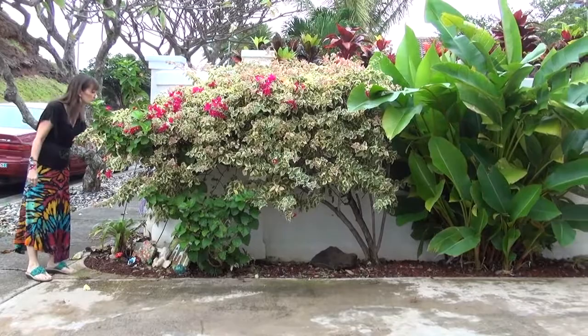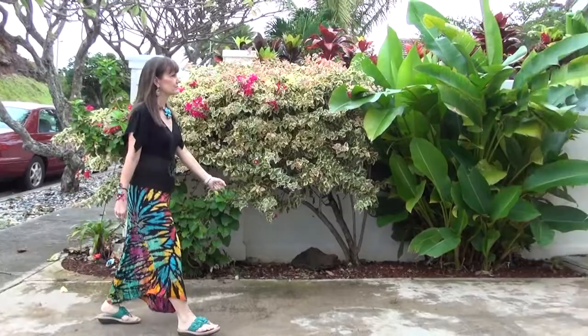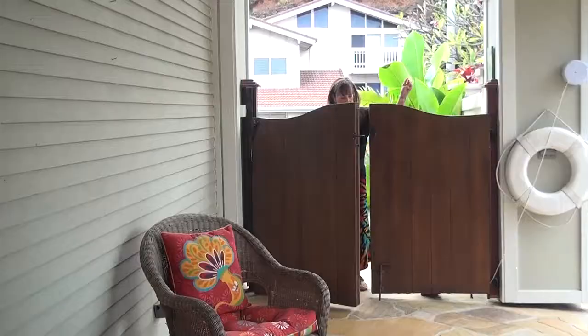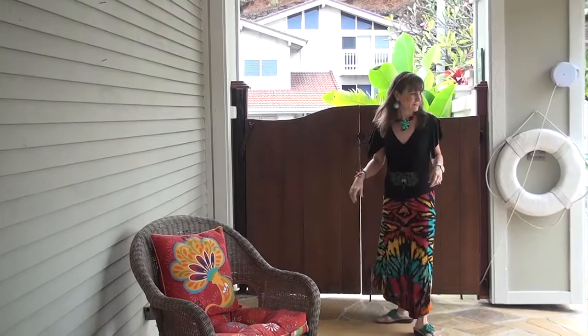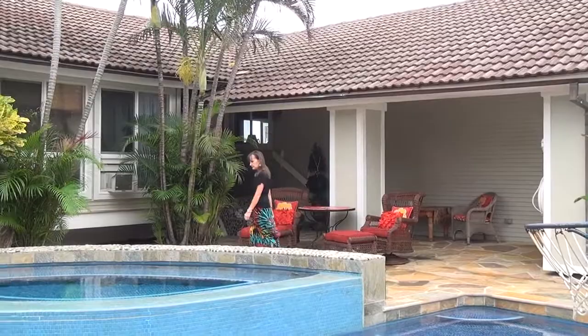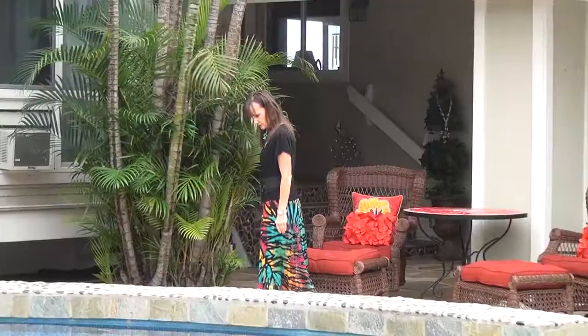A big part of my creative process happens before I even enter the studio. I look around my environment, look at nature, I look at the things that are in my space that inspire me, that get me excited, that get my creative juices flowing.